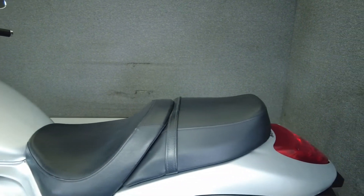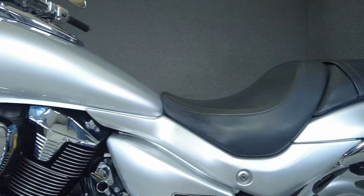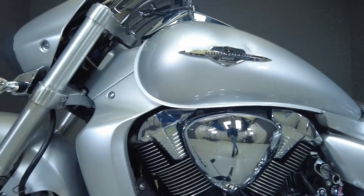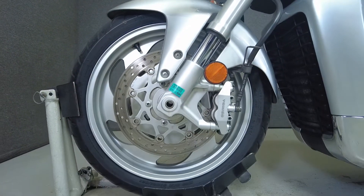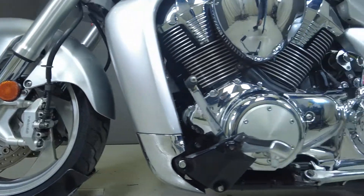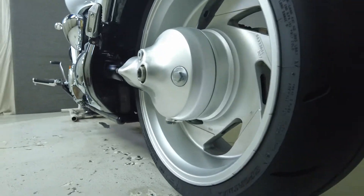To see everything we know about this vehicle, including full mechanical and cosmetic condition reports, the service repair order, high-resolution photos and more, please visit the listing on our website. We have also purchased the CycleCheck's vehicle history report. You can view this report by clicking the link on the right side of the video.